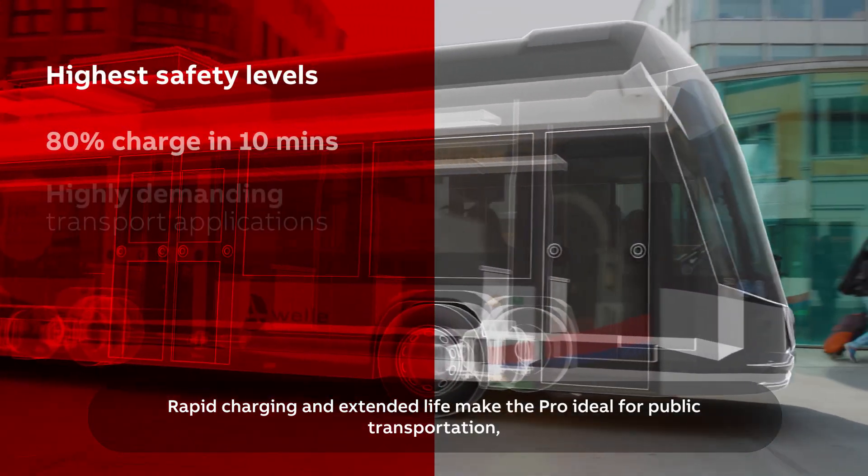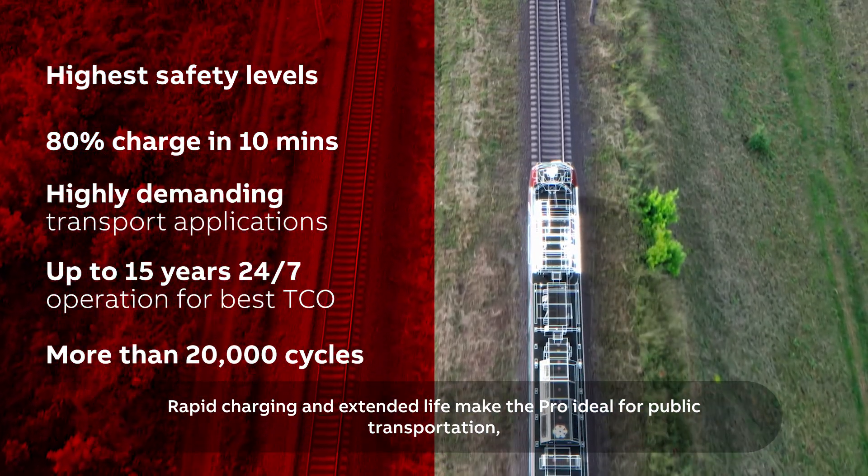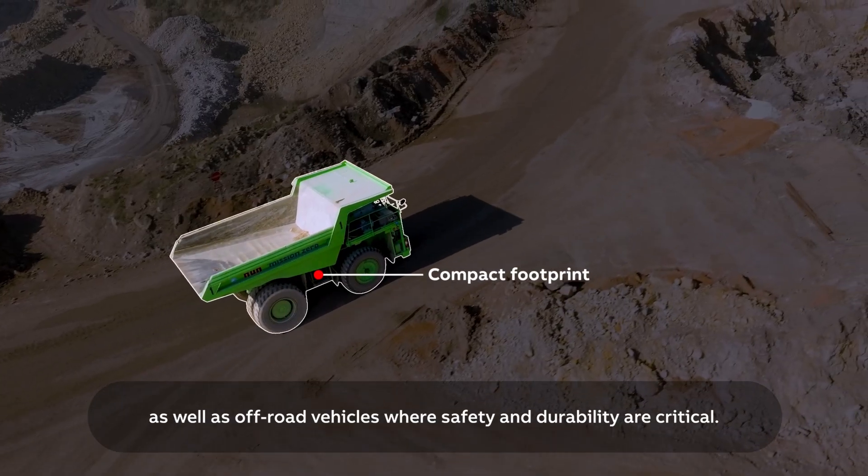Rapid charging and extended life make the Pro ideal for public transportation, as well as off-road vehicles where safety and durability are critical.